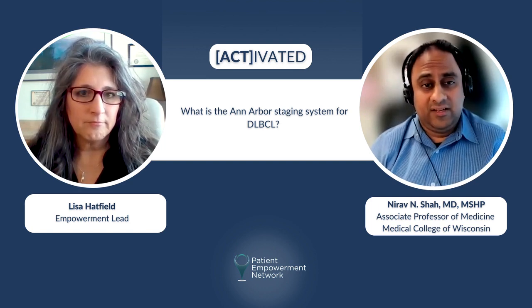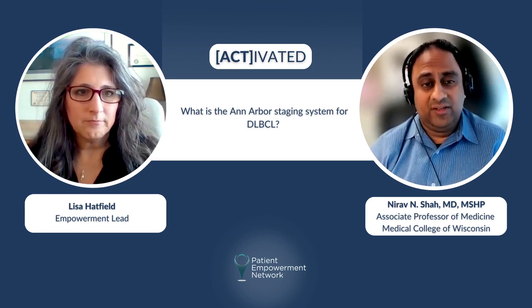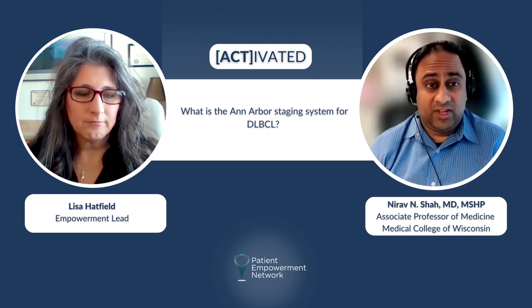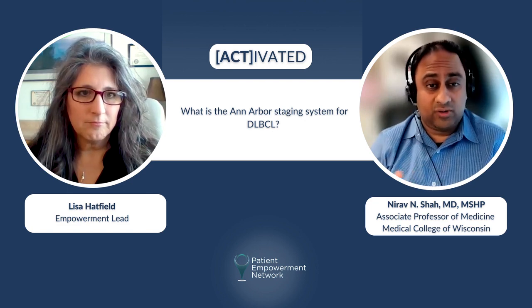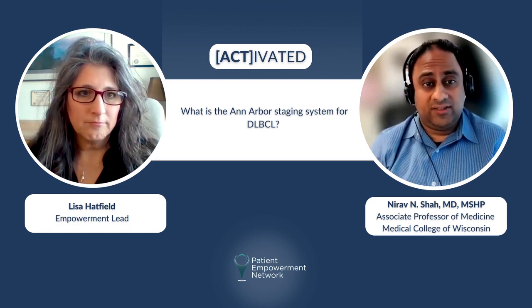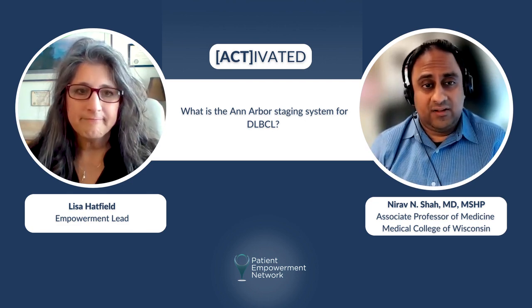So while the prognosis for stage 3 and 4 is a little bit worse than for patients who have stage 1 to 2 disease, I do try to focus on the fact that we treat with curative intent, and we do alter our treatment regimens according to the stage of disease they present with.